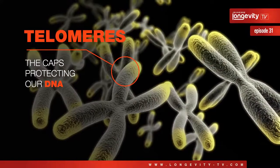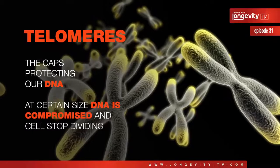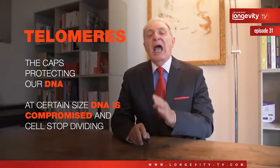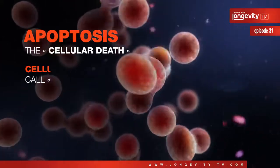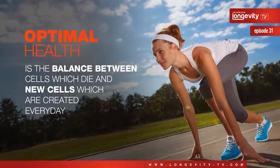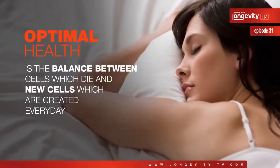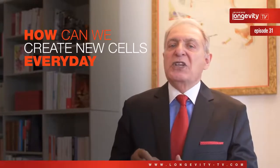Our cells are also aging because of our telomeres. The caps protecting our DNA are shortening at each cell division. And when they reach a certain size, the DNA is compromised and the cells stop dividing and become old. Those two kinds of damage lead to cellular death called apoptosis, or cellular retirement called senescent cells. Optimal health is the direct result of permanent balance between cells which die or become senescent and new cells which are created every day.